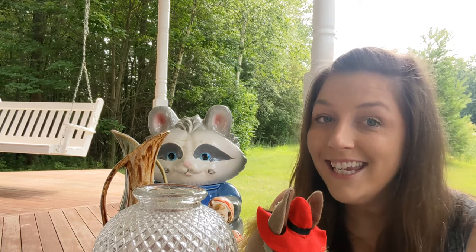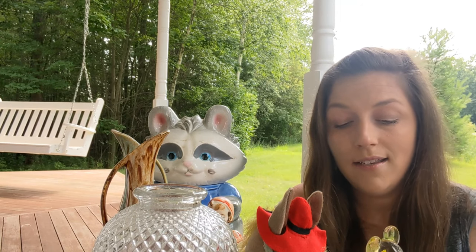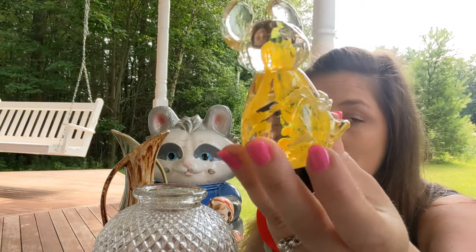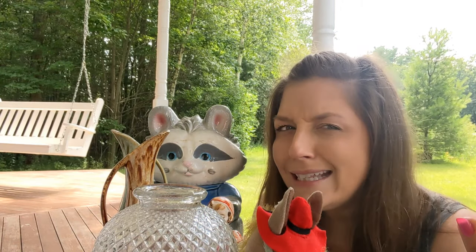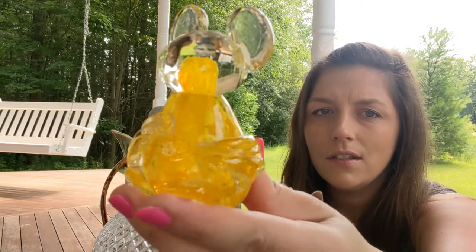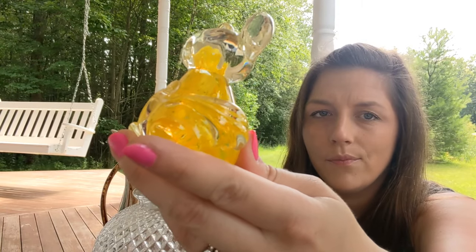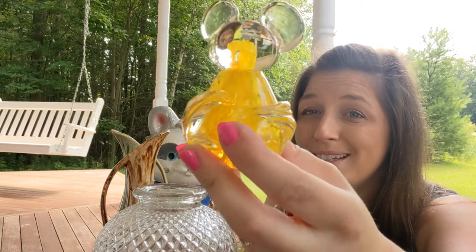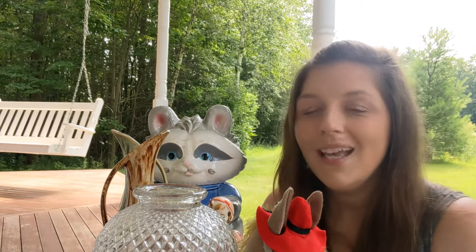The last item I got from Pennies on the Dollar was this lovely little glass mouse — I think it's a mouse. Look at those ears and that little nose. Pretty cute, isn't it? I love the details in the glass.